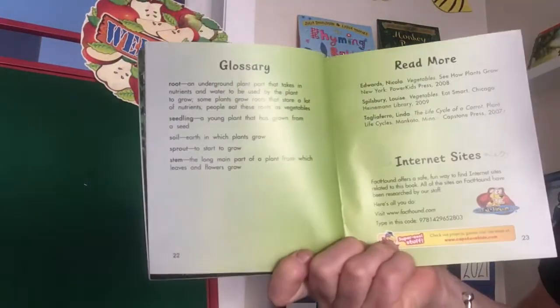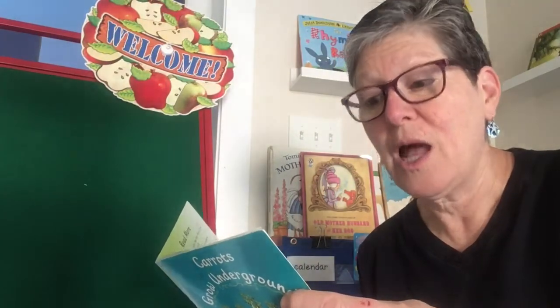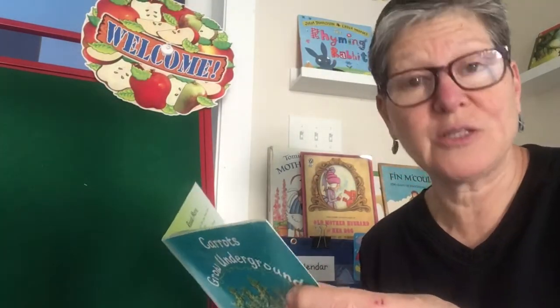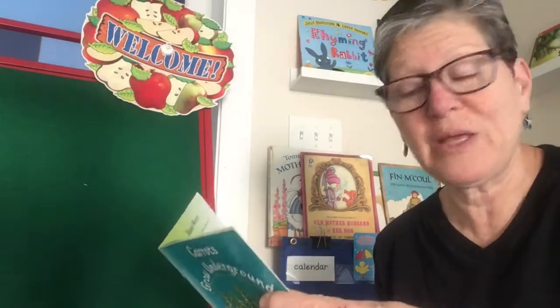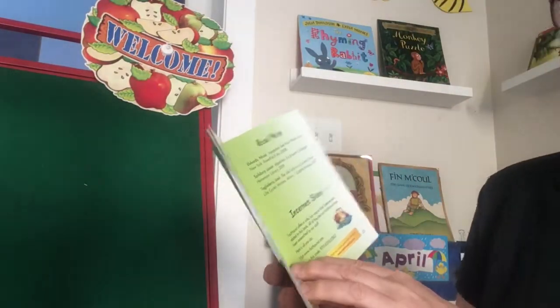There's the glossary. Root: an underground plant part that takes in nutrients and water to be used by the plant to grow. Some plants grow roots that store a lot of nutrients — people eat these roots as vegetables. Seedling: a young plant that has grown from a seed. Soil. Sprout and stem.